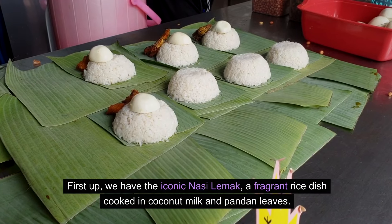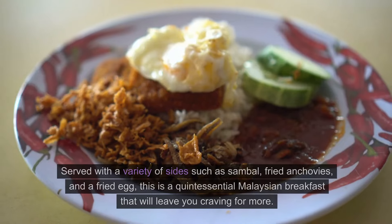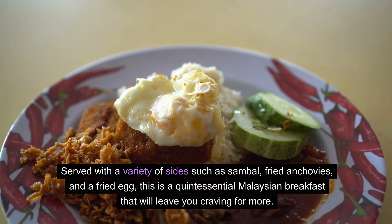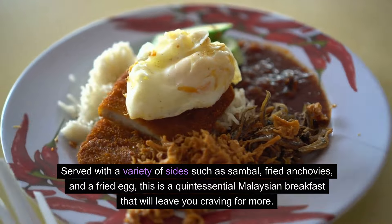First up, we have the iconic nasi lemak, a fragrant rice dish cooked in coconut milk and pandan leaves. Served with a variety of sides such as sambal, fried anchovies, and a fried egg, this is a quintessential Malaysian breakfast that will leave you craving for more.